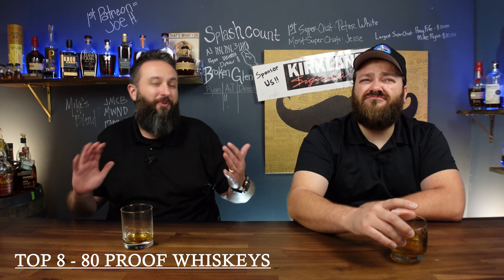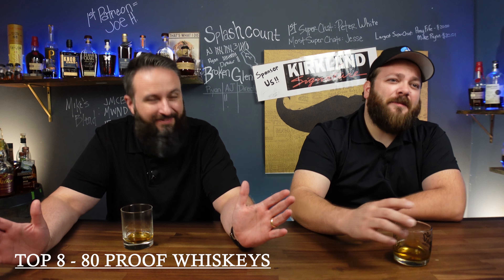Hey guys, so you like 80 proof whiskeys and maybe a little bit over, then boy, do we have a list for you! It's eight of them — we have eight 80 proofers. So what is our criteria? Is it just 80 proofers? They can be a little bit higher, under 90 proof. You got to keep it above 80 and below 89. I think the highest one here is like 86. So that's fair.